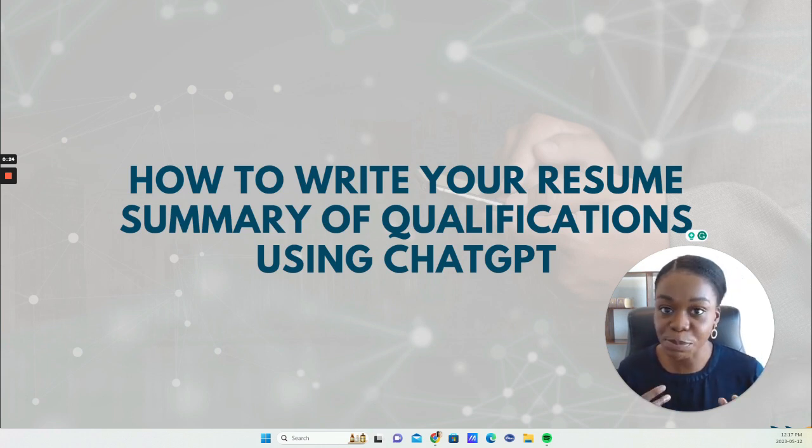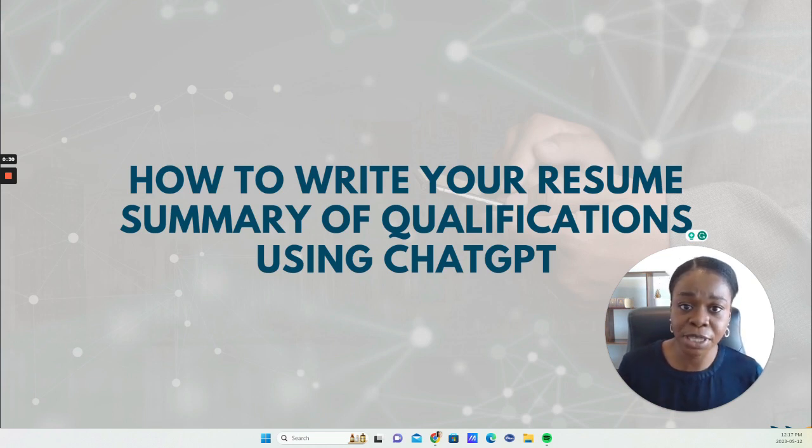ChatGPT is basically a chatbot using artificial intelligence. The difference between this one and maybe some other things that have come out in the past using AI is that this one is supposed to be human-like — almost conversational. It's quite revolutionary and it's been causing a lot of stir for the last couple of months.